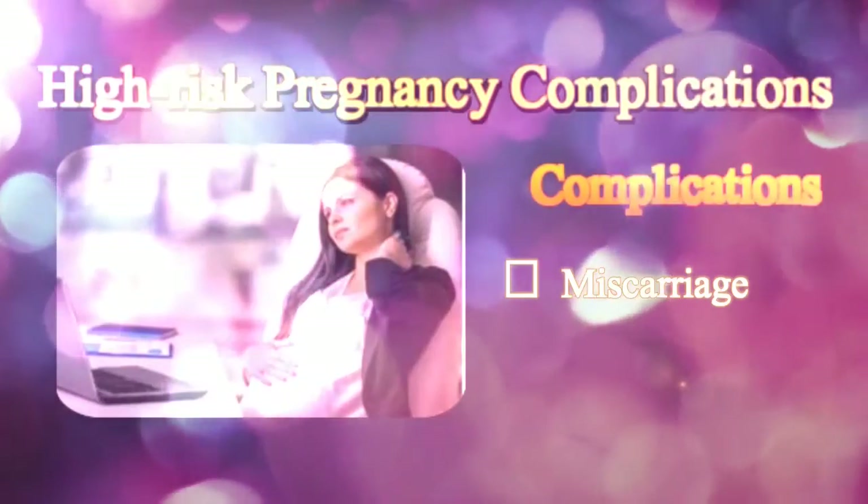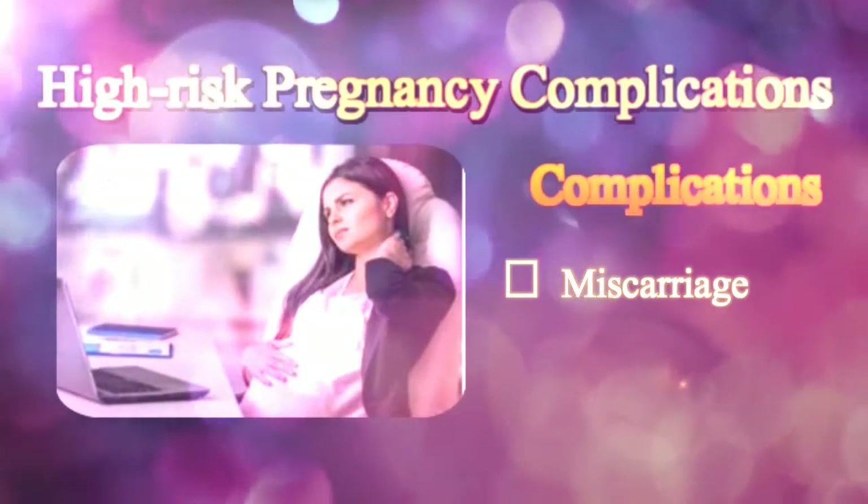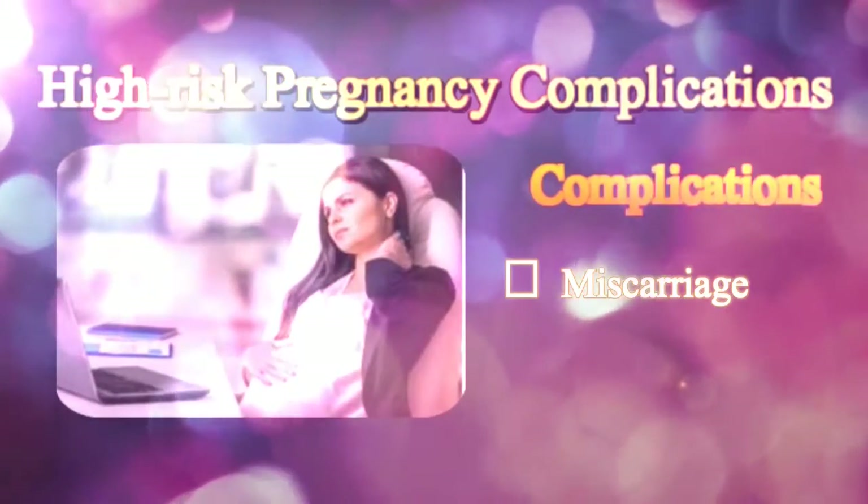Types of miscarriage include intrauterine, septic or infected miscarriage, and recurrent miscarriage, defined as more than three miscarriages.